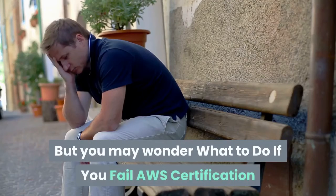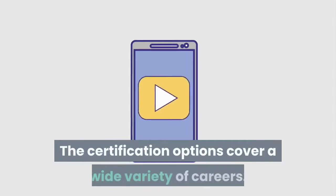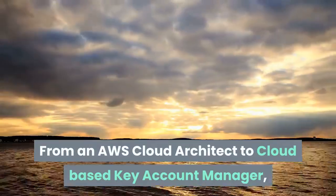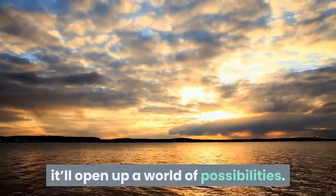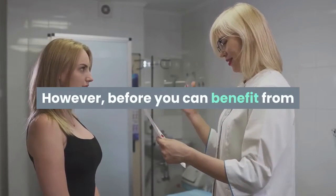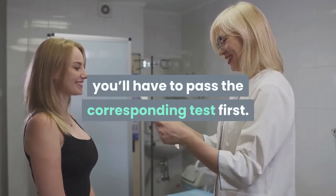But you may wonder what to do if you fail AWS Certification. The certification options cover a wide variety of careers. From an AWS cloud architect to cloud-based key account manager, it'll open up a world of possibilities. However, before you can benefit from all the certification has to offer, you will have to pass the corresponding test first.